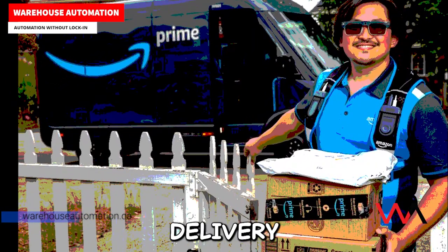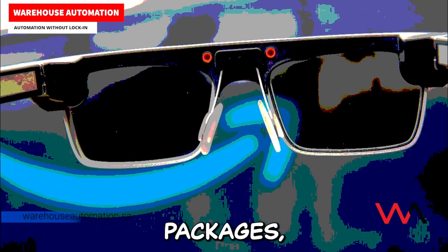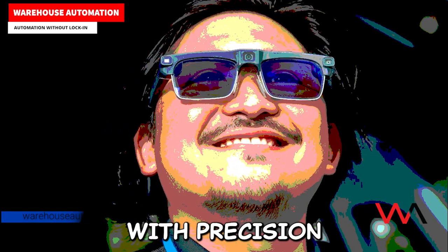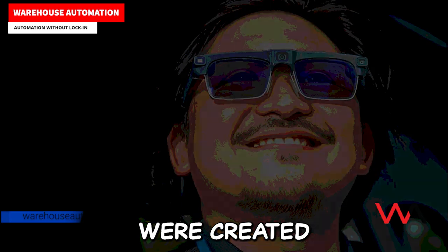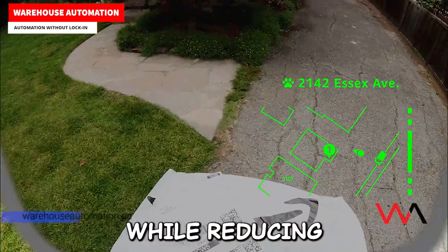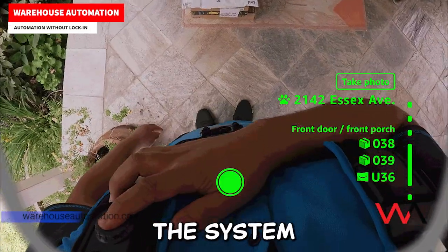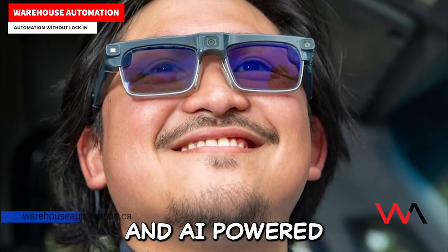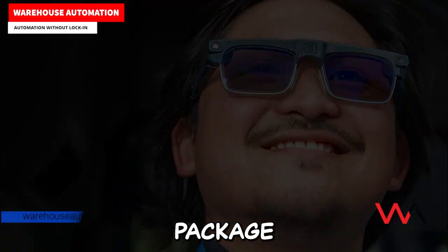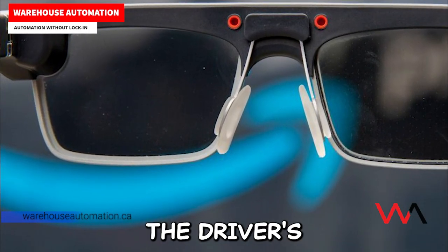Every day, Amazon Delivery Associates connect millions of customers with their packages, navigating neighborhoods, apartment buildings, and busy streets with precision and care. These new glasses were created to help them stay focused on their surroundings while reducing the need to constantly look down at a phone. The system uses advanced computer vision and AI-powered sensing to display real-time navigation, package information, and delivery instructions directly in the driver's field of view.